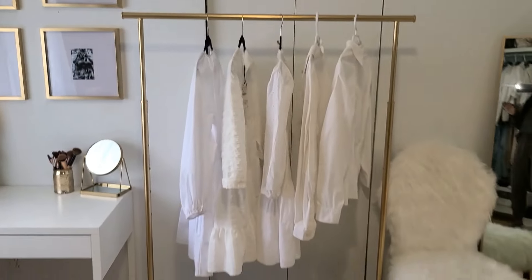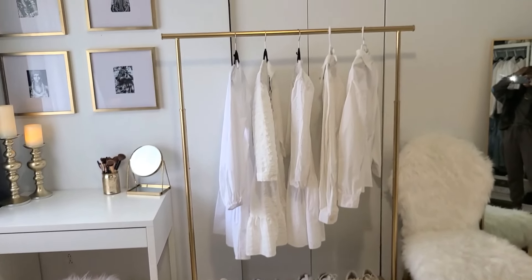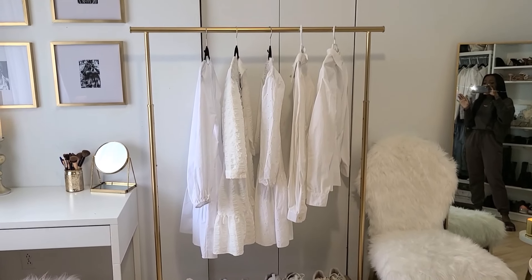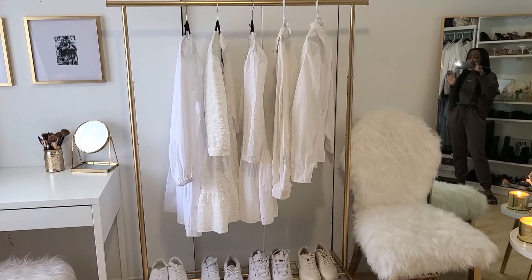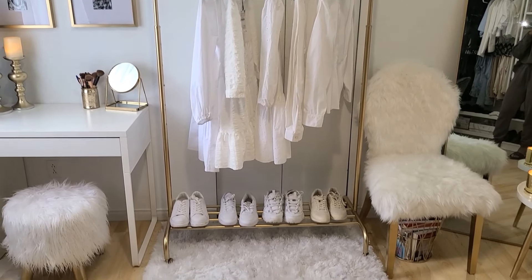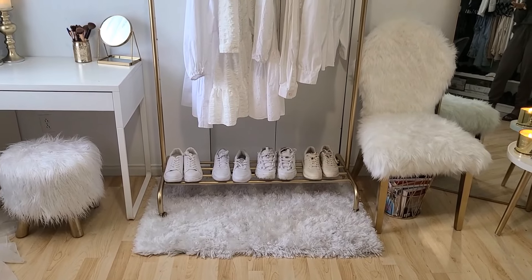Next to my makeup corner, I have this rack. This rack comes from IKEA — it was white originally. You've already seen it in my fashion videos. I simply decided to spray-paint it gold, and I find it completely changes the look of this rack. It's really very pretty in gold. I wouldn't have thought it would be so beautiful — I don't regret doing it at all. Underneath, there is a white rug that comes from HomeSense.